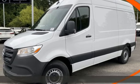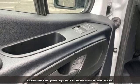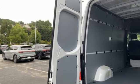Here's a new 2023 Mercedes-Benz Sprinter Cargo Van. It's everything your business needs and everything you want, too. It comes with the features you need and better yet, want.